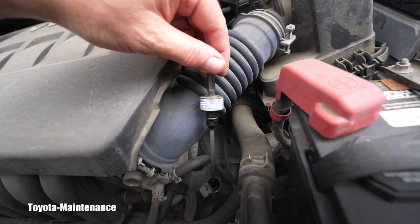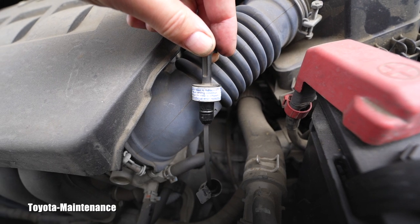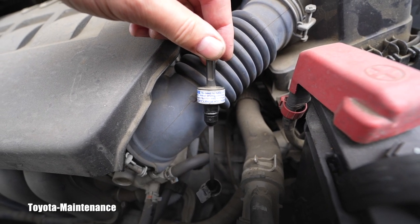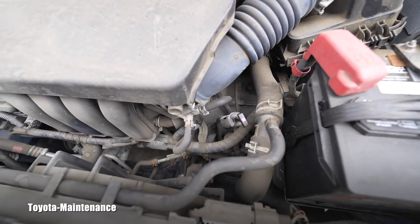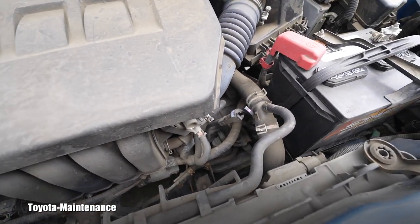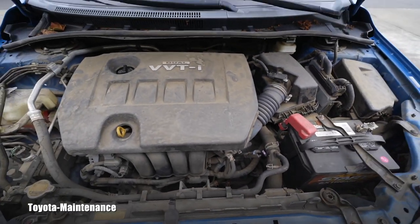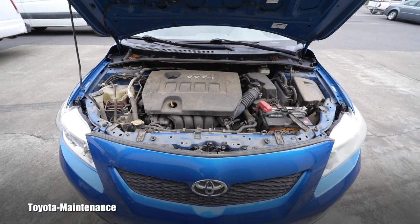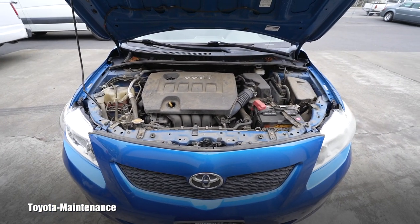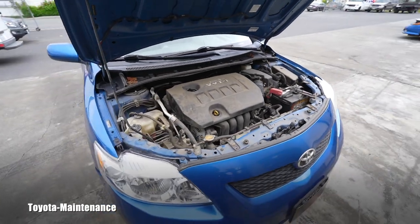Of course, you will want to ignore the text on the dipstick that says no need to replace ATF under normal driving conditions. We've discussed that many times — that's a bunch of baloney, it's not true. If you want this vehicle to last, you have to maintain that transmission fluid.